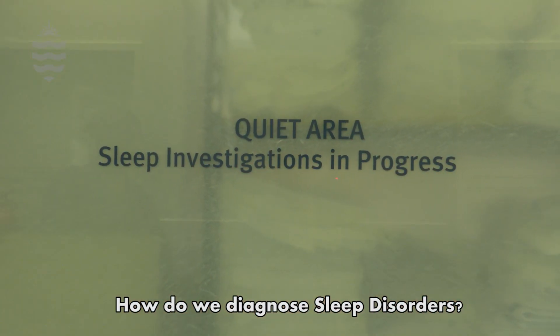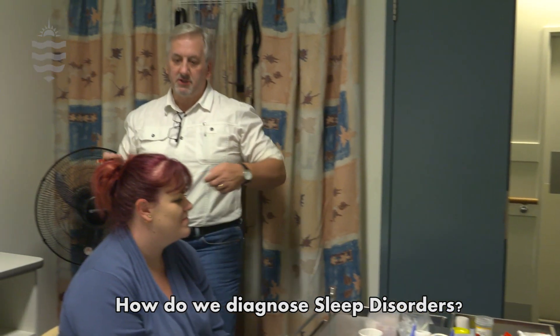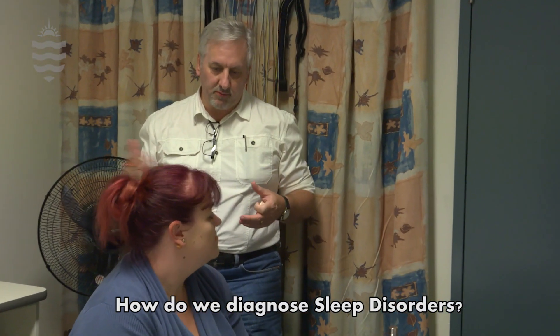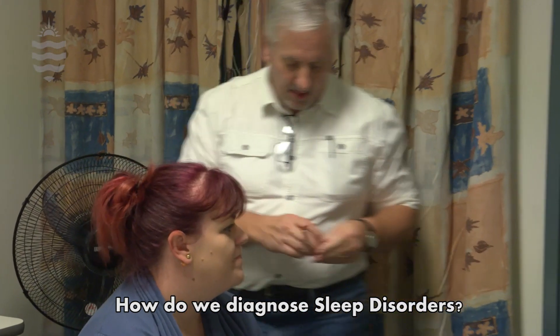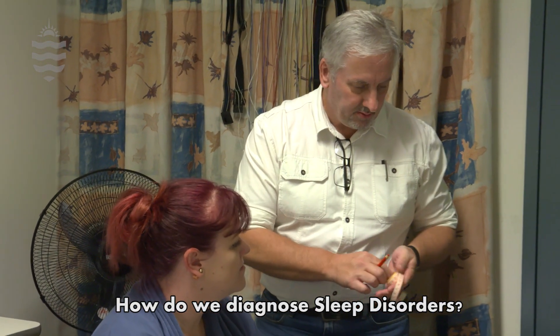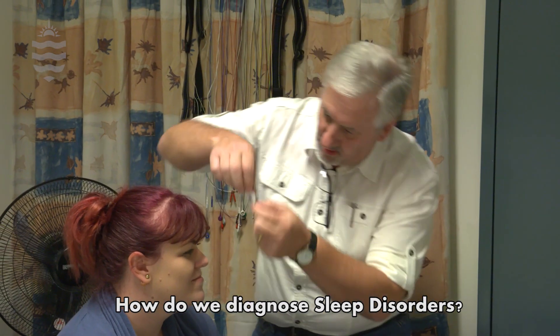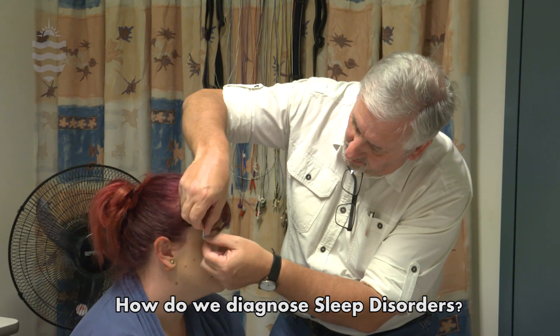Sleep is an altered state of consciousness and there are many things physiologically that continue to happen during sleep, but may happen in a different way to how they do when we are awake. Sleep apnea is one of the problems that we currently encounter on a frequent basis. It accounts for about 24% of middle-aged males and about 9% of middle-aged females.